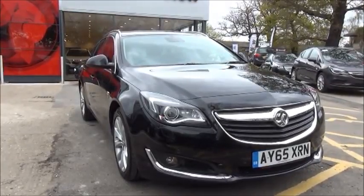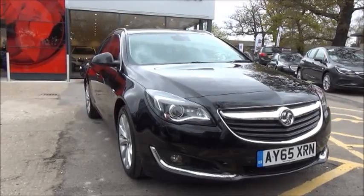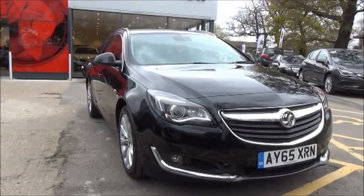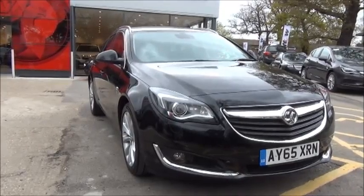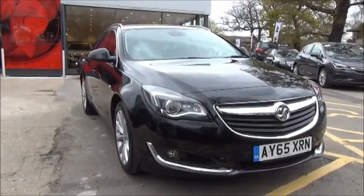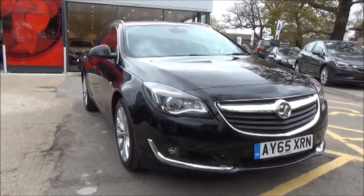Welcome to NowVauxhall. Here today we have a Vauxhall Insignia Elite, which is the Sports Tourer version with the two-litre CDTI engine. It's a five-door vehicle fitted with a six-speed manual transmission, finished in the carbon flash. This car was first registered in September 2015 and, as you can see, is on a 65 plate.